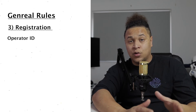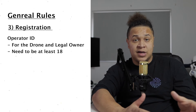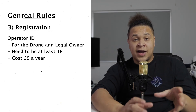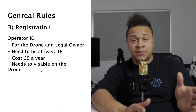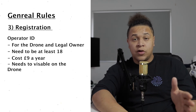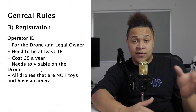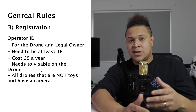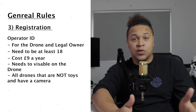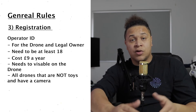The Operator ID is for the drone and its legal owner. You need to be at least 18 years old to have an Operator ID, so someone younger can fly with a Flyer ID but the drone must be registered to someone over 18. It costs £9 and lasts for a year. That ID needs to be attached or labeled onto the drone at all times. All drones that are not a toy but have a camera require an Operator ID. So the Mini and Mini 2 don't need a Flyer ID but do need an Operator ID. I'd recommend doing the Flyer ID anyway — it's free and gives you a lot of knowledge.